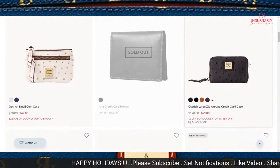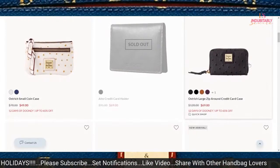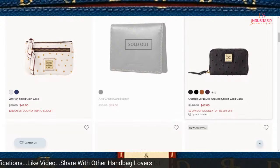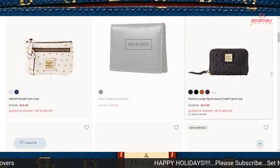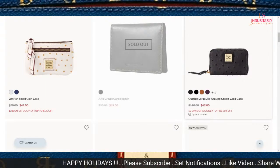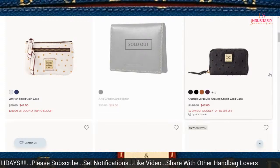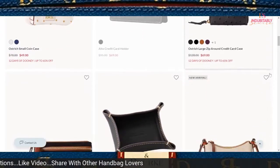Already sold out for today is the Alto credit card holder in Oyster — that was probably a really good deal. The regular price was $95 and it was on sale for $69. If you were able to snag that, congratulations. They do have the Oyster coin small coin case on sale for $49, along with the Ostrich Large Zip Around credit card case for $69.